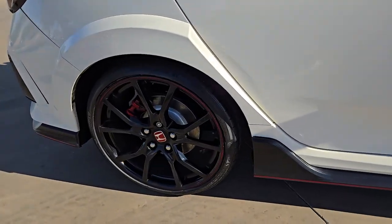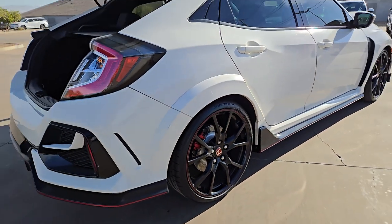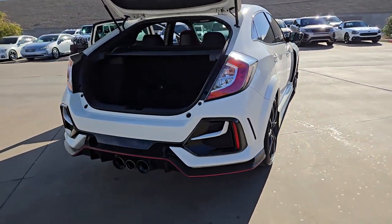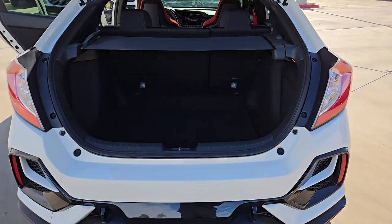Here's a Honda Civic Type R. This turbocharged, high-performance hatchback, engineered for the track, engages all your senses — from customizable driving modes to the latest entertainment technology. This is a daily driver that delivers thrills.